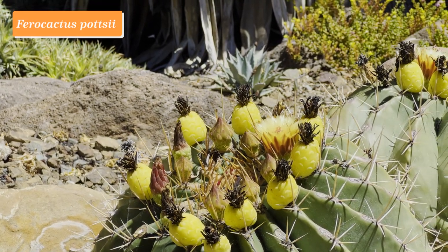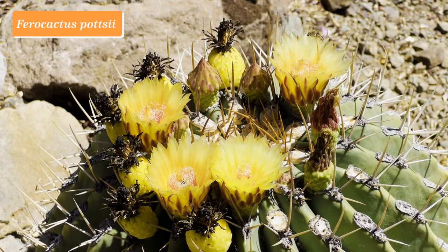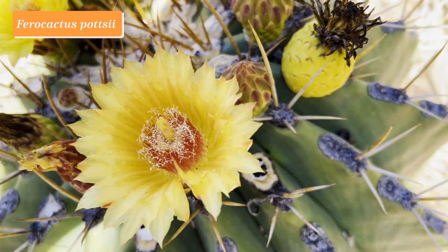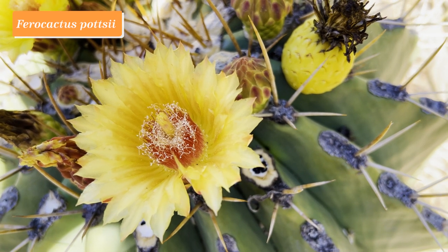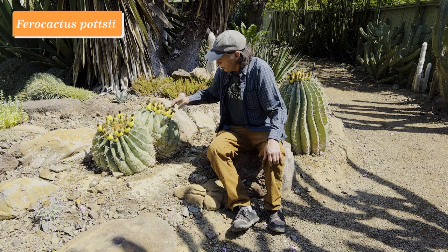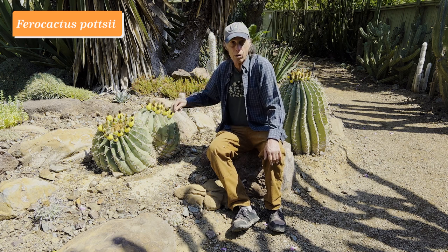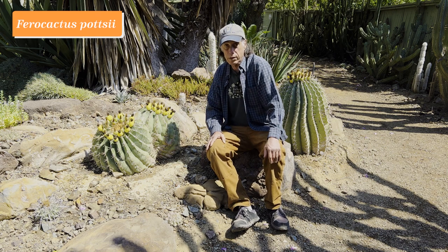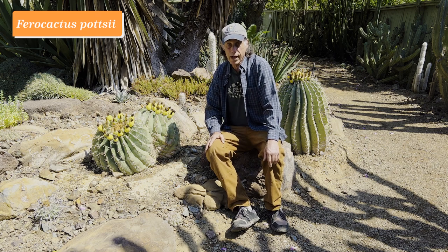The flowers — actually there are none open on it right now, it's near the end of its flowering season — but the fruits are very long-lasting and look like little pineapples. These yellow ones on the plant now are from last year's bloom, so they last for an entire year until the next blooming season comes around. Ferocactus pilosii.